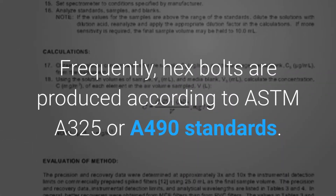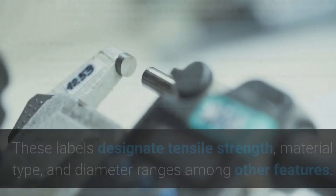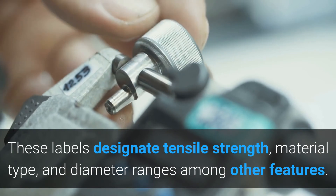Frequently, hex bolts are produced according to ASTM A325 or A490 standards. These labels designate tensile strength, material type, and diameter ranges, among other features.